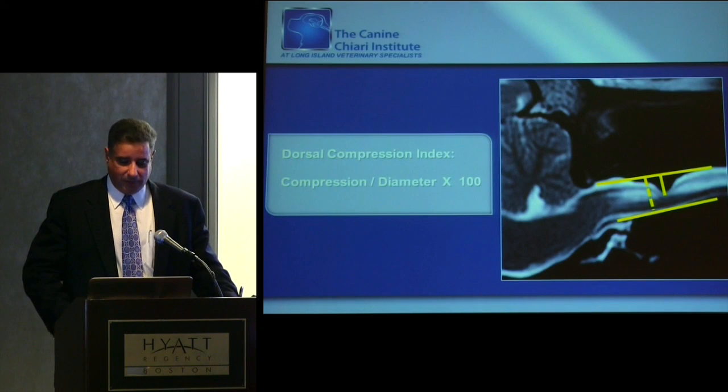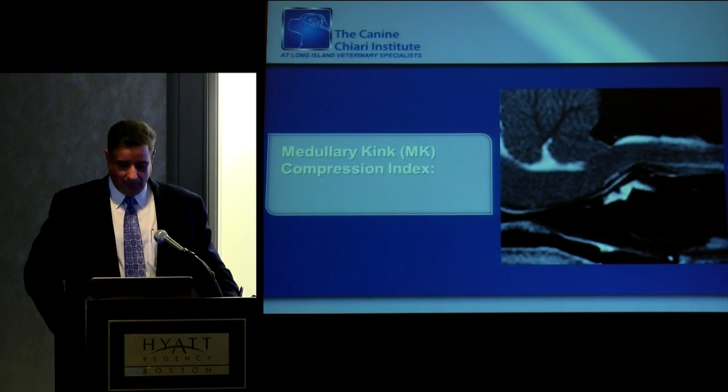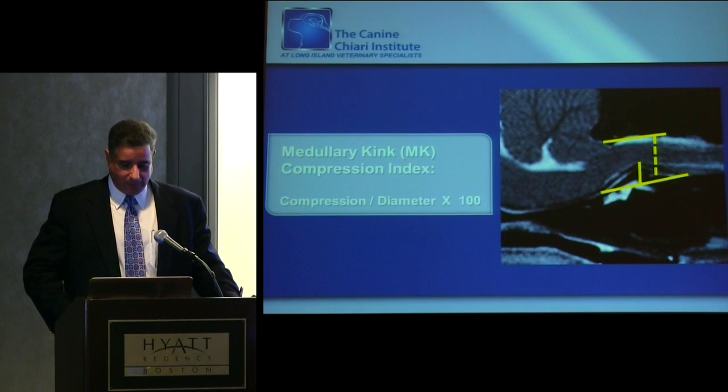Here's a dorsal compression index looking at C2-3 dorsal compression, the spinal cord, and subsequent syringomyelia. For medullary kink, we don't use the angles that you calculate — at least that's not prevalent in our world. We are struggling with how to objectify medullary kink or these ventral compressions.